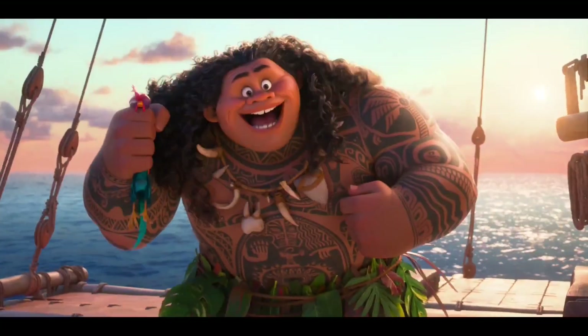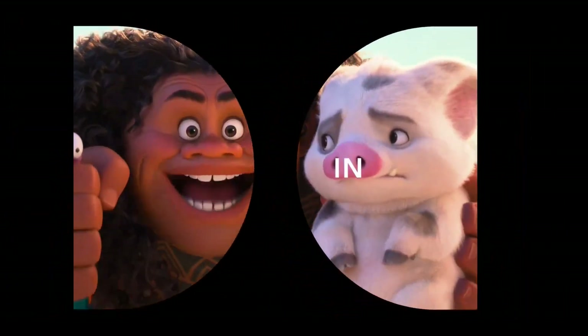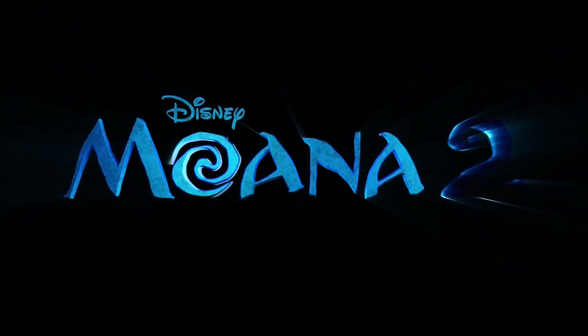Moana! Boat snack. Boat snack upgrade. Bacon and eggs. Boat snack.